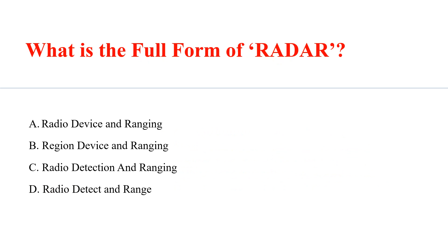What is the full form of RADAR? Answer: C. Radio Detection and Ranging.